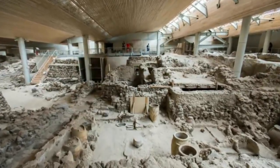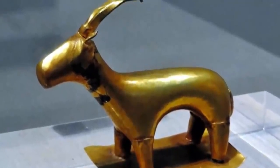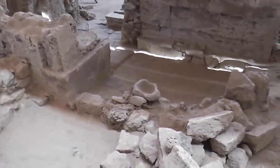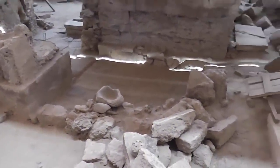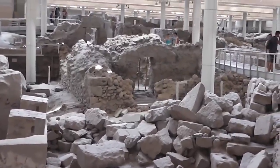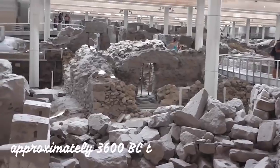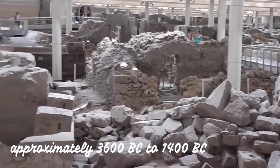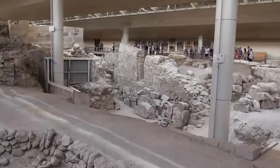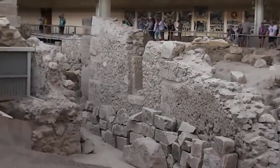Unlike Pompeii, no human remains have been found at Akrotiri, and only one gold object was found on the site, suggesting that the Minoans performed an orderly evacuation before the eruption and had time to take their valuables before they fled. The Minoan civilization existed on Crete and its surrounding Greek islands, and flourished from approximately 3600 BC to 1400 BC. The eruption of Thera has been credited with its demise, and geologists have called it the most destructive natural event in recorded history.